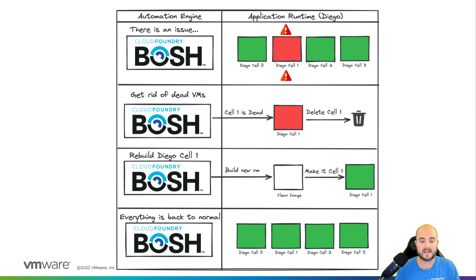Due to the high availability nature of the platform, BOSH can do zero downtime upgrades, security patches, and entire platform rebuilds to further ease the burden of your operations team.